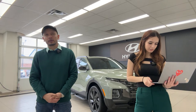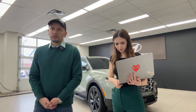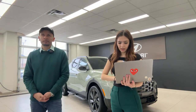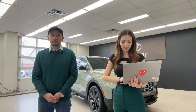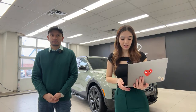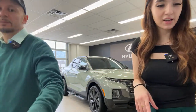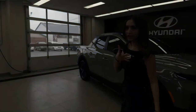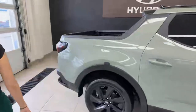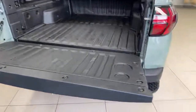A viewer asked about the Tucson and GPF regeneration issues — not something we've encountered. Another question: is there a power outlet in the bed and can the tonneau cover be locked? Yes and yes. There is a power outlet in the bed, and the tonneau cover is retractable, lockable, and heavy-duty.